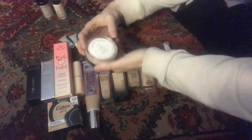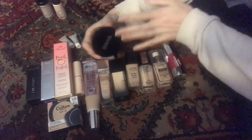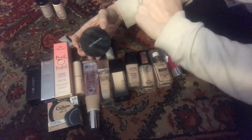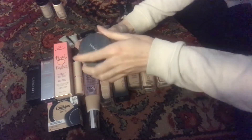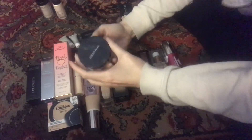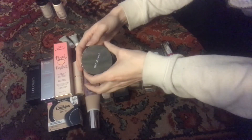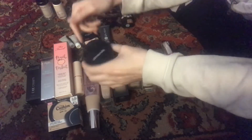This is the Alima Pure Satin Matte Foundation in Cool 1. I had the pressed foundation which I used up at the beginning of last year and I've been reusing the pan to repress things in it. I figured I should get the original foundation, and when I do use it I enjoy it, although I am not a fan of loose powders. Whenever I get around to using this up I'll probably just repurchase the pressed version.